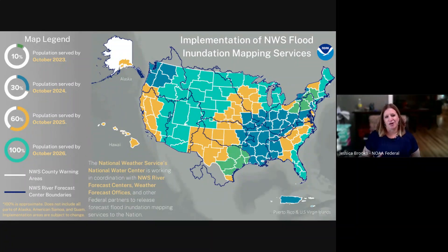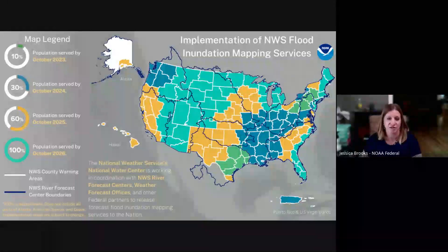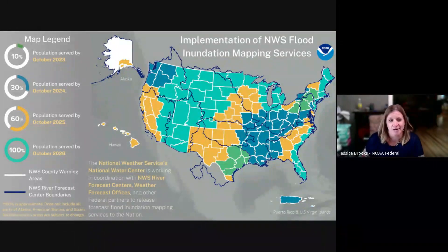Now we're going to shift gears and I'm going to pass it on to Justin. He's going to give some more technical information on what FIM is and show you where you can find FIM to get yourself up to speed on what's out there. Justin, I'll hand it on to you.